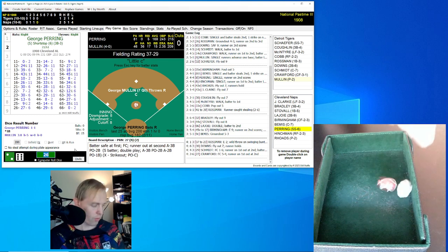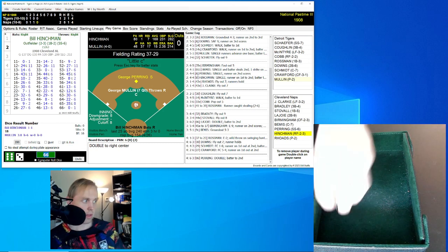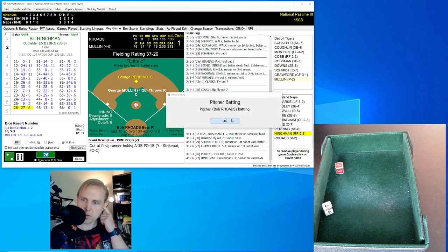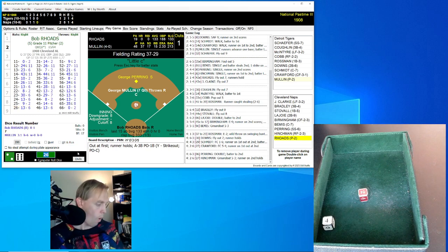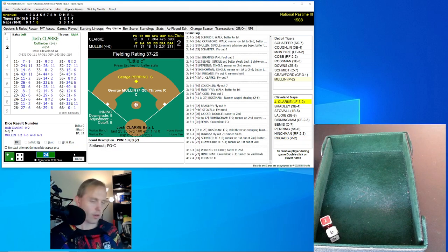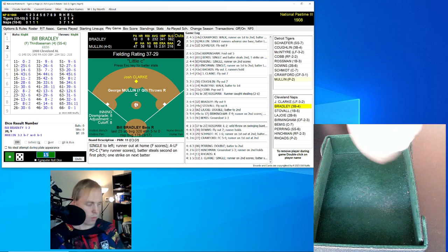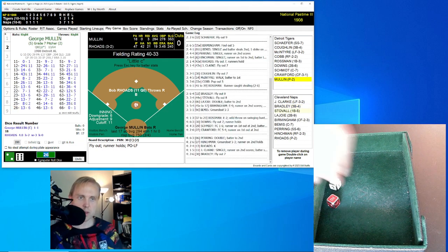George Pering rolls a 66 for a 0, then a 63 for a 6 — double to right center field. Brings up Bill Hinchman, who is one for one with a single today. His roll is a 26 for a 27 — ground ball to the left side. Coughlin has it, throws to first, one gone. Pering stays at second. Bob Rhodes rolls a 24 for a 13 — he strikes out, two away. Josh Clark rolls a 15 for an 11 — single to the left, that will score the runner. Clark then gets his stolen base per the 11 rule. It's 3-1 Cleveland. Bradley rolls a 26 for a 30 — fly ball left field, McIntyre's got it. We go to the top of the fifth.